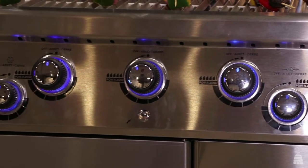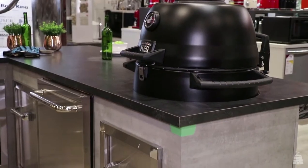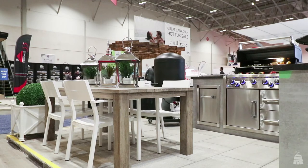It's a new grilling center and it's a pod system. What it allows you to do is pick all the elements — it's custom built. You can choose your burners, your fridge, your grill tops, and create an island and a grilling station that's awesome for you.